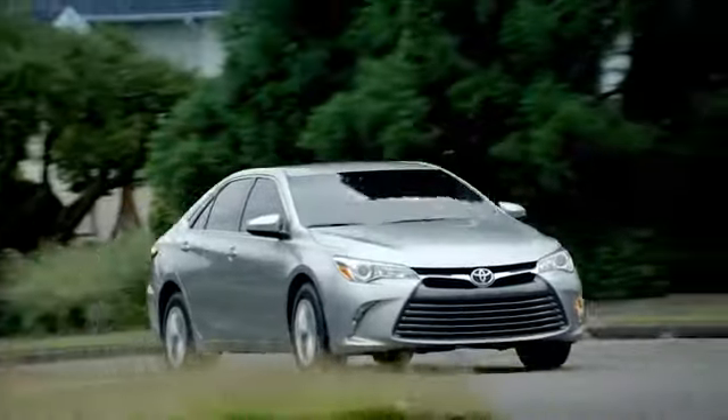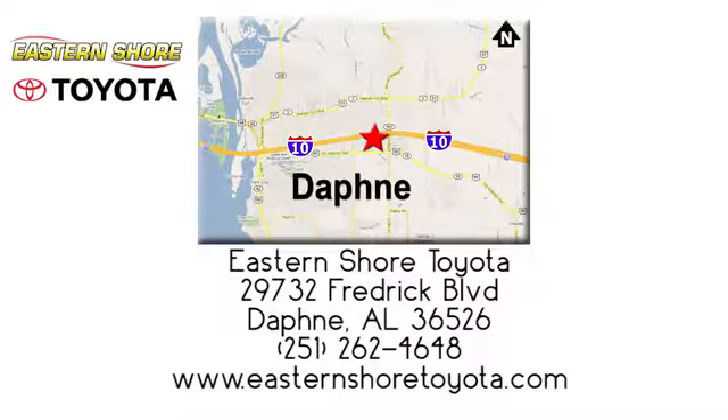Put your mind at ease when you purchase a new, used or certified pre-owned vehicle from Eastern Shore Toyota. Call, click or stop in today. We're located at 29732 Frederick Boulevard in Daphne.